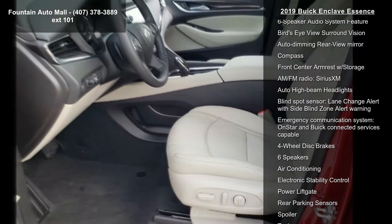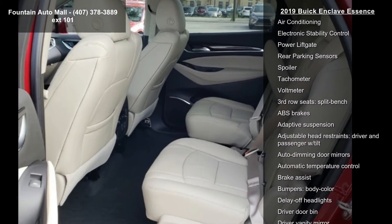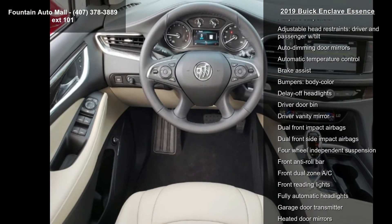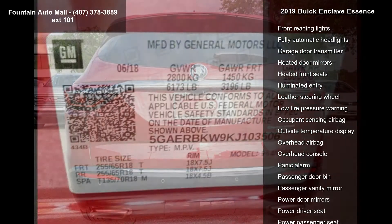Radio: Buick infotainment system AM/FM stereo with nav, inside rear view mirror with full camera display, and front power sliding moonroof.